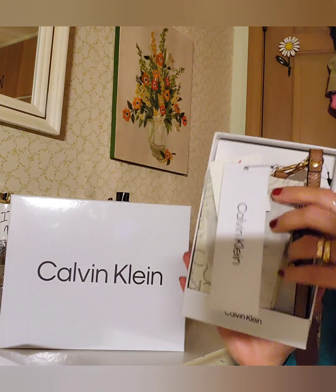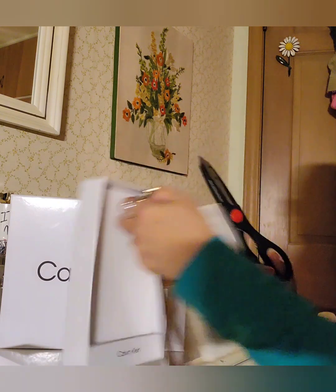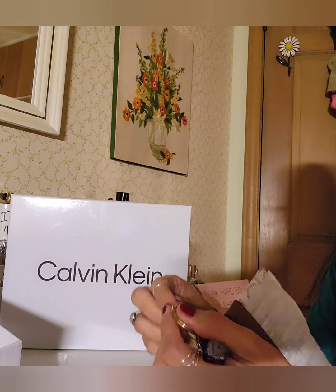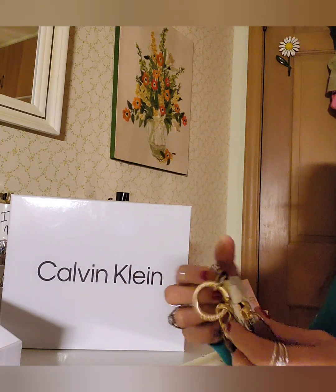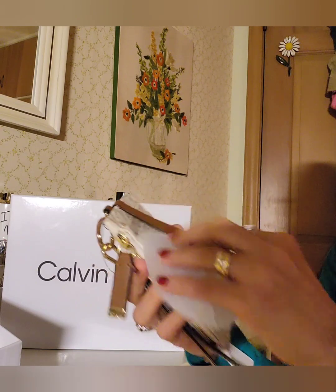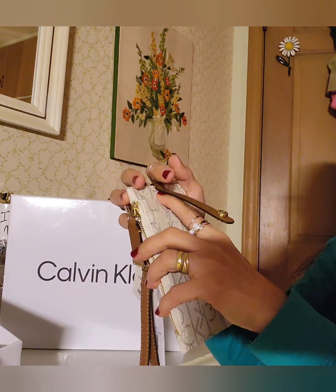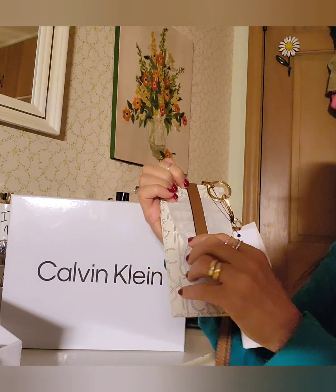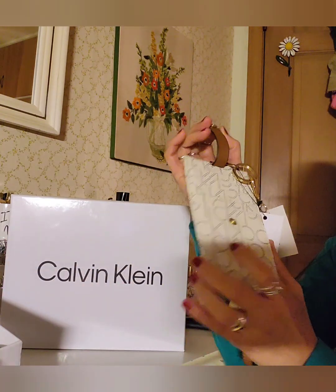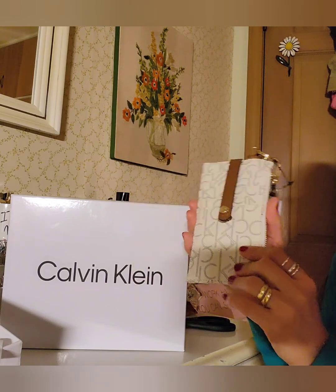This first one is a wallet — a card wallet. Let me cut it open so you can see. It's a wallet for your credit cards. There are a lot of slots — one, two, three, four, five slots on this side, and another five slots in the back. I don't own a lot of credit cards, well I do, but I only use three right now.